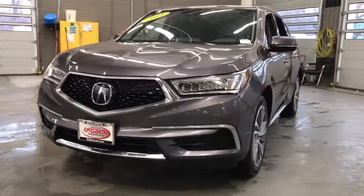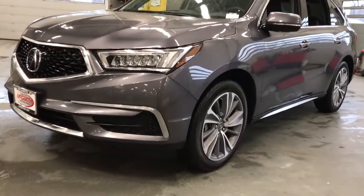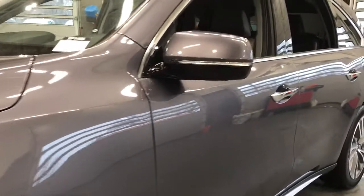Best-selling third-row luxury SUV of all time. Spaciousness. Does-it-all vehicle. Designed to fit your lifestyle with style. Designed to surpass expectations.